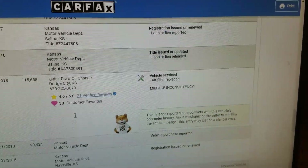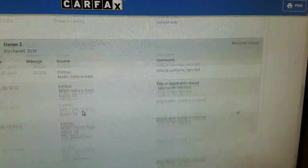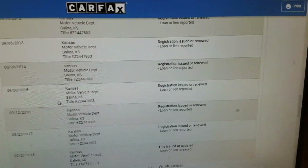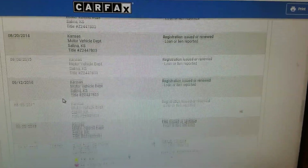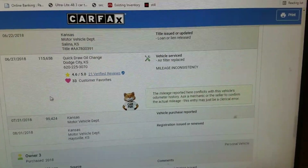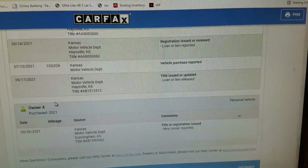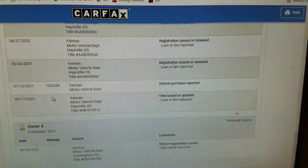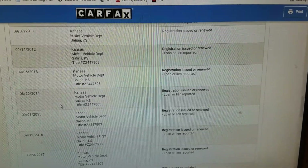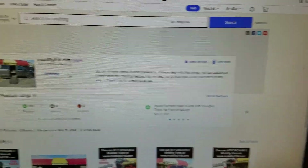The odometer check does show a mileage inconsistency back in 2018, but this was a government vehicle before then. I looked at this before I bought it — I don't see the government rolling back the odometer. My guess is that a quick-draw oil change shop in Dodge City may have mis-punched a number by mistake. Knowing the condition of the vehicle and that it was a government vehicle, I don't think the odometer was rolled back — I believe it was just a data entry error.